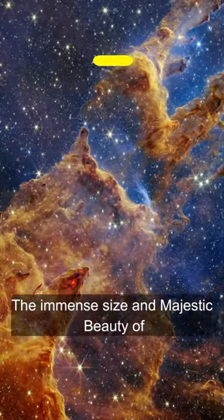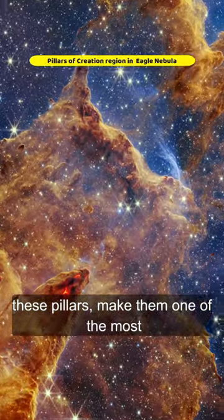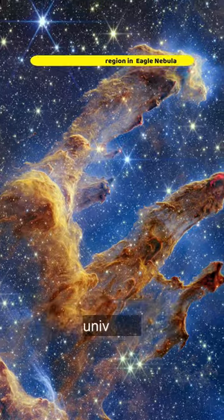The immense size and majestic beauty of these pillars make them one of the most iconic and recognizable features of the universe.